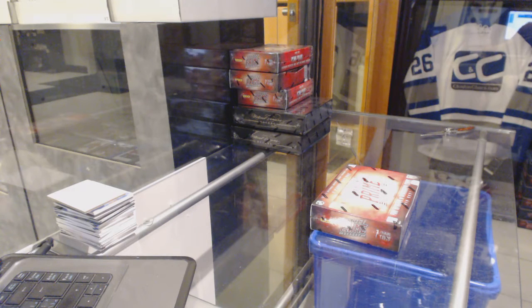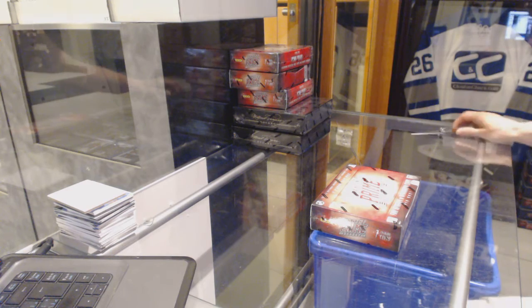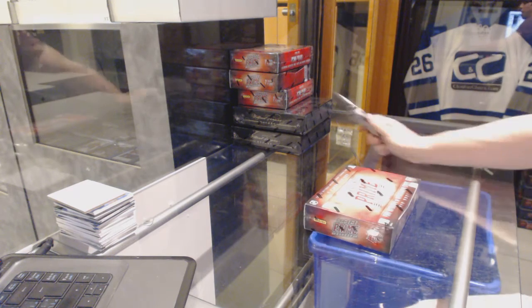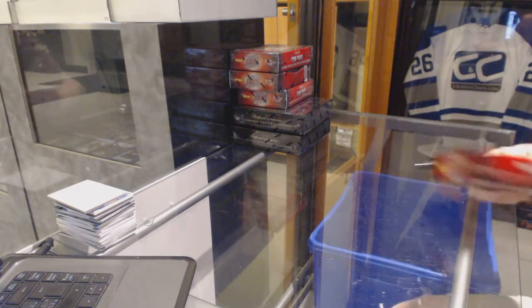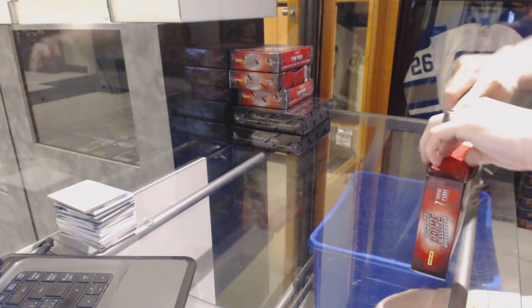Here you go — CMC group break number 6154, the 1314 Panini Prime and National Treasures dual half-case break. Good luck everybody.